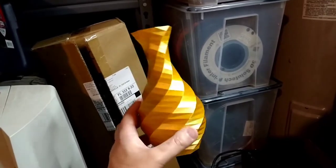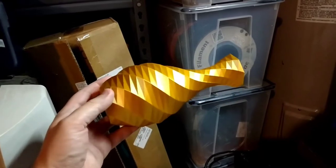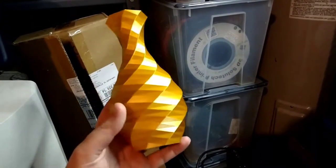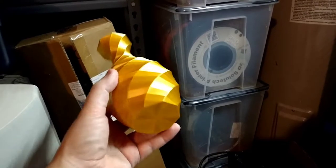I love this filament. I got the octogram spiral going on the bottom there, just like I usually do.